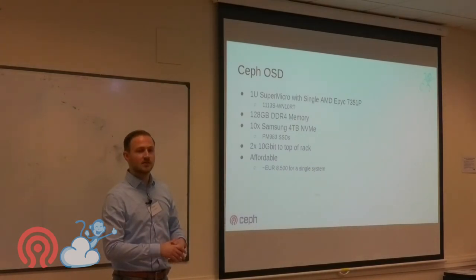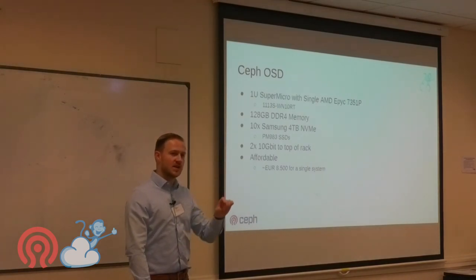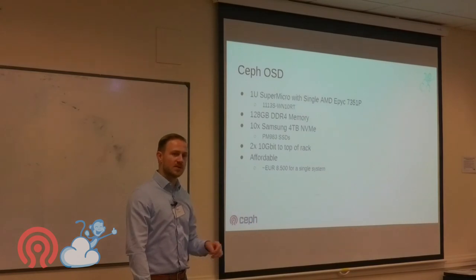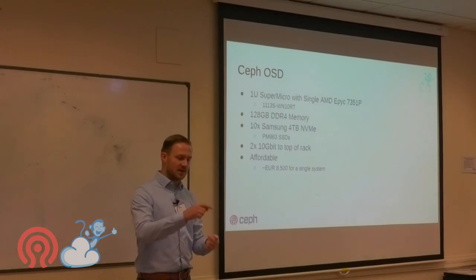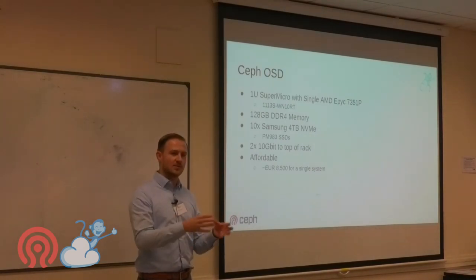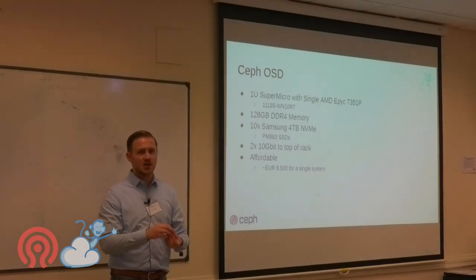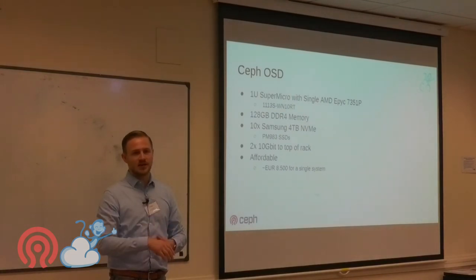Regarding VXLAN encapsulation overhead: it's not substantial, because all VXLAN processing is handled by the VXLAN offloading on the Mellanox ConnectX-5 cards in the hypervisors. Also, Ceph storage traffic is not routed through VXLAN — hypervisors talk to Ceph directly over layer 3 BGP, unencapsulated. Only VM traffic is encapsulated. No noticeable latency increase was observed.